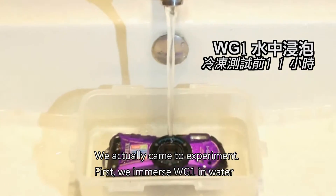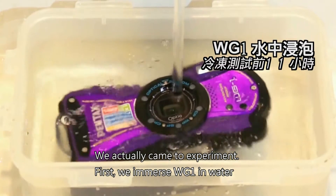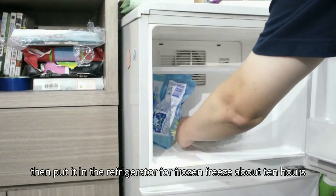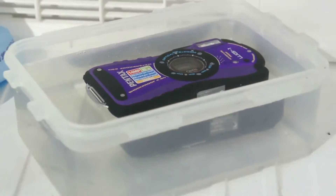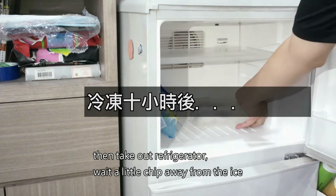We actually came up with an experiment. First, we submerged the WG-1 in water. Then put it in the refrigerator to freeze for about 10 hours. Then we take it out of the refrigerator and wait a little for the ice to chip away.